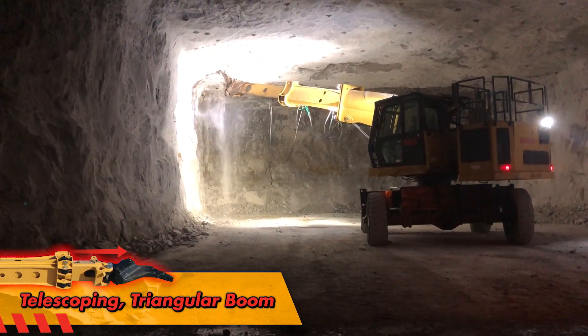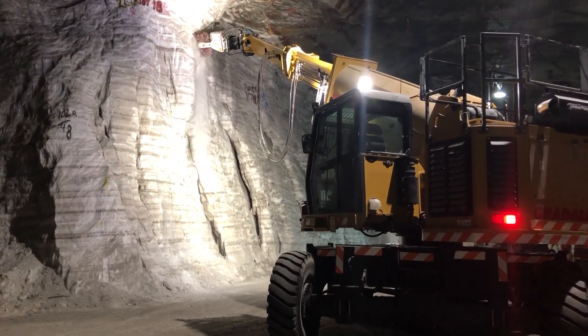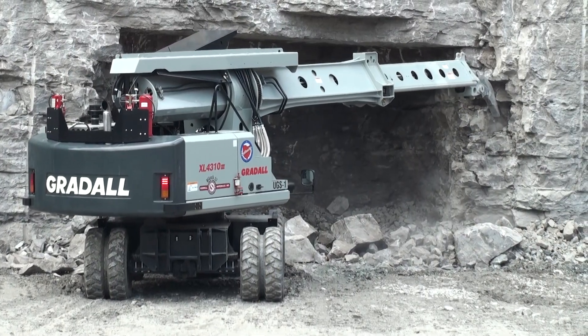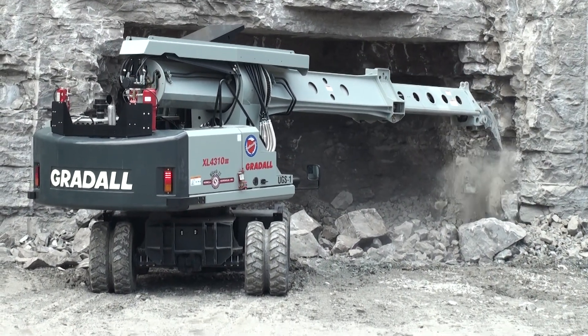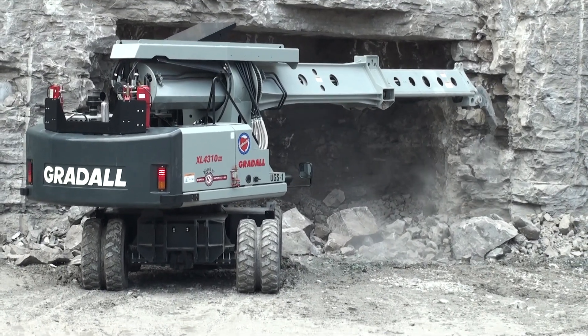Greatalls also benefit from a high degree of flexibility, a wide range of capabilities, and a compact design that can work almost anywhere. The Greatall boom can be equipped with a scaling hook, rotary grinder, or hammer that can be positioned to pry material loose in hard-to-reach headwall locations.